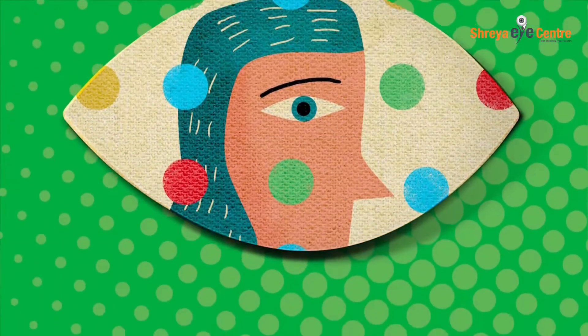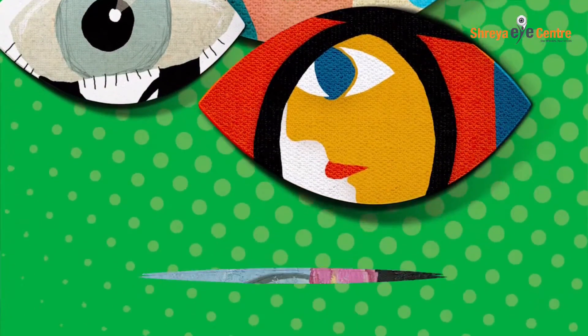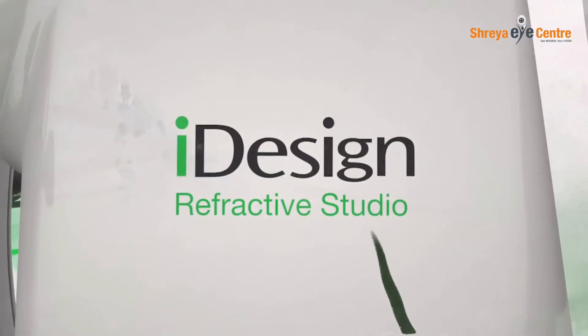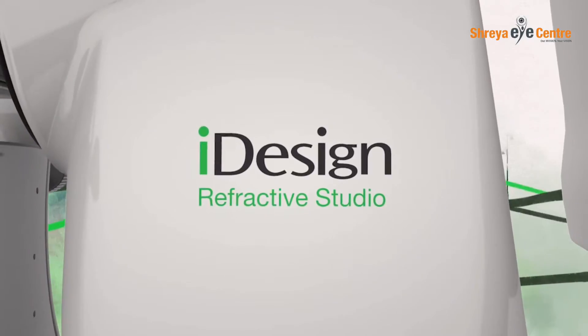Every visual experience is different because every eye is unique, and with every eye you have the potential to fashion a truly original masterpiece with the Eye Design Refractive Studio.